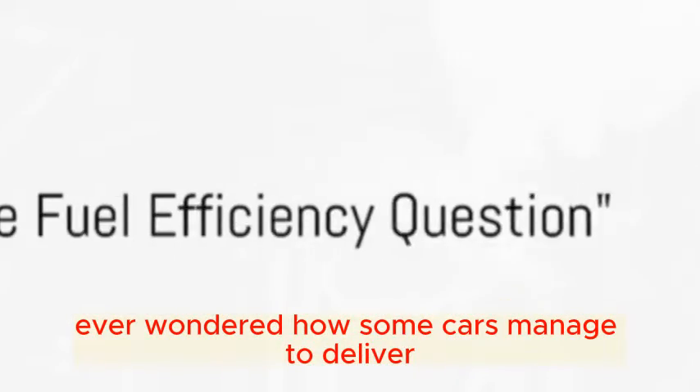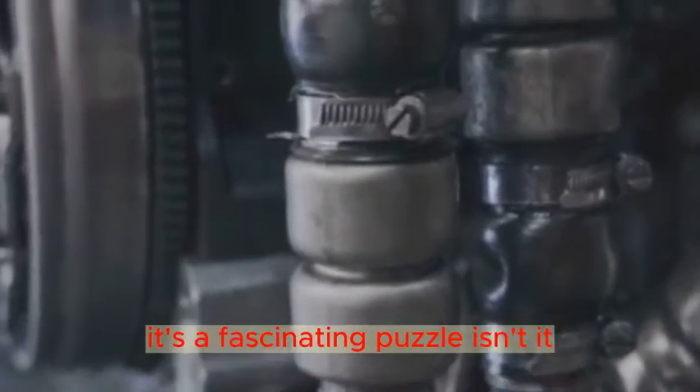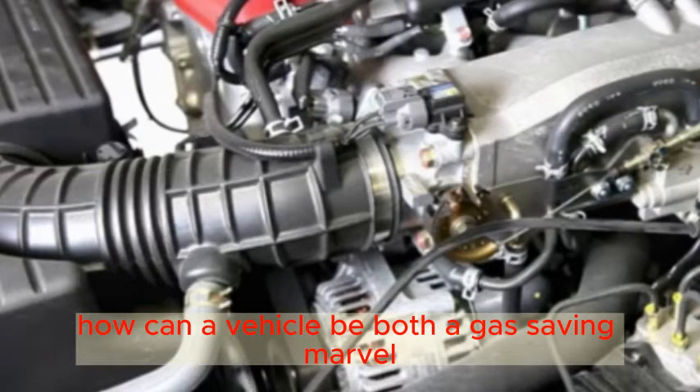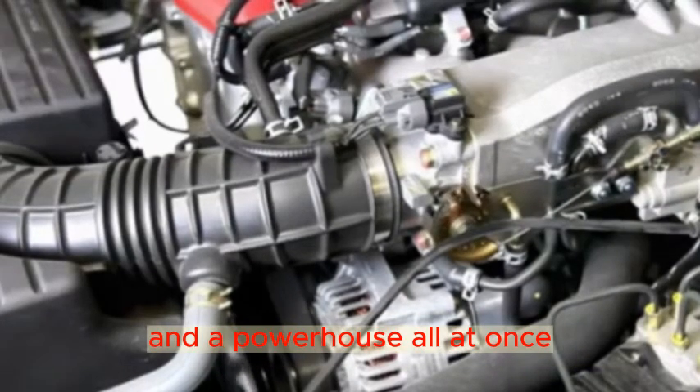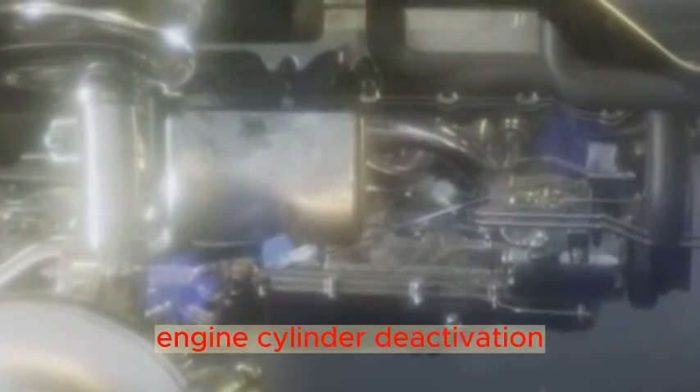Ever wondered how some cars manage to deliver impressive fuel efficiency without sacrificing power? It's a fascinating puzzle. How can a vehicle be both a gas-saving marvel and a powerhouse all at once? The secret lies in a technology known as engine cylinder deactivation.